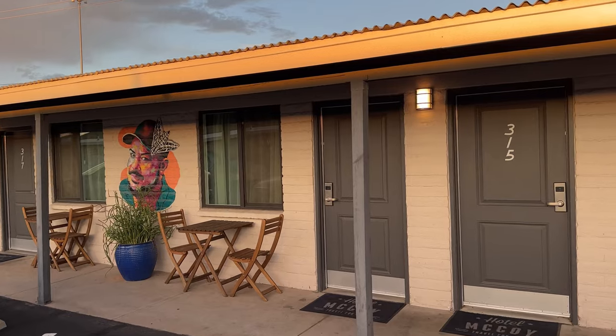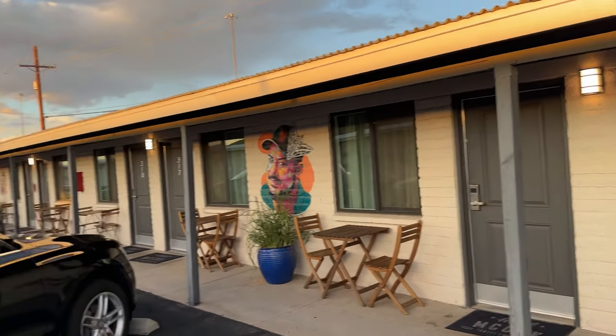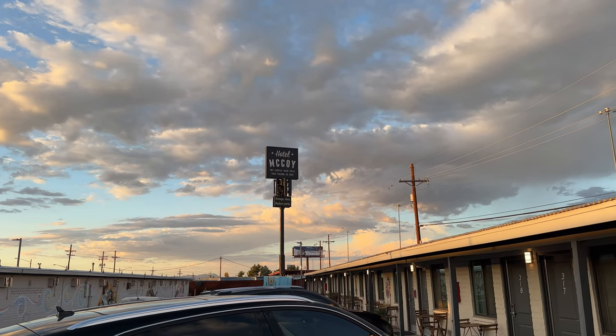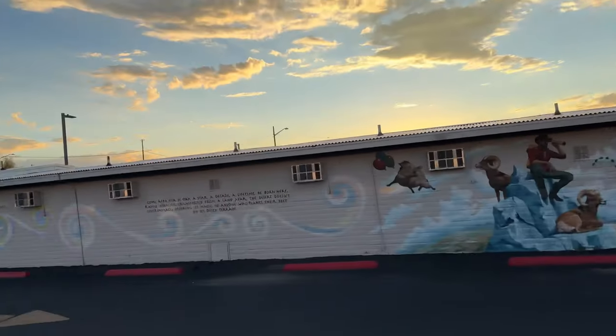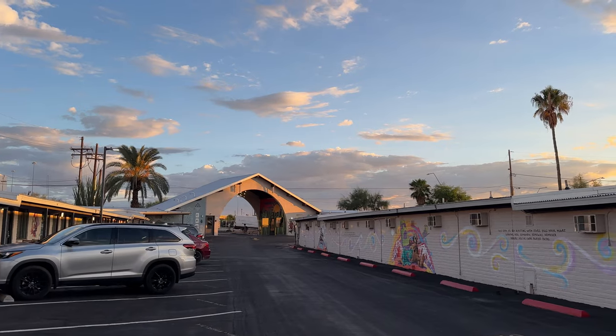Old School Motor Lodge, and this is what the rooms look like on the outside. You can see their slogan up there: art, coffee, beer, and wine. Vintage vibes, modern perks. You can see the cool entrance up here. It's a pretty sunset tonight too.